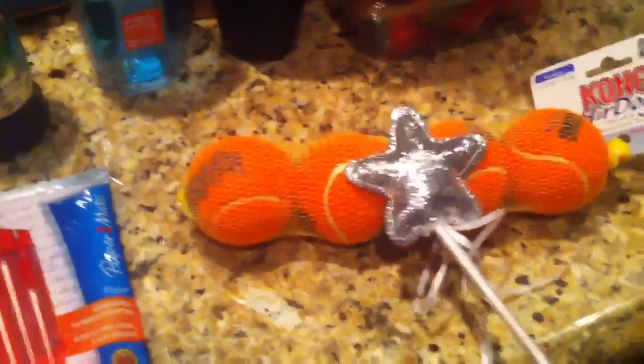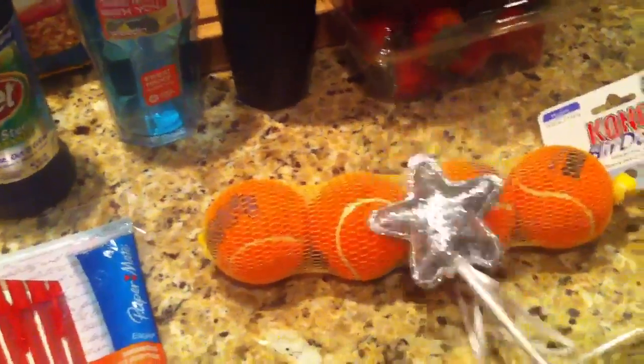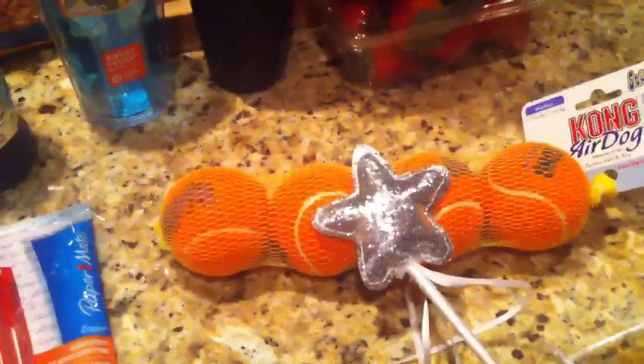We got some dog squeaky tennis balls — no coupons or anything there. I think these were $5.60, so a little pricey, but hopefully my husband won't throw them all over the fence like usual, so we won't lose these.